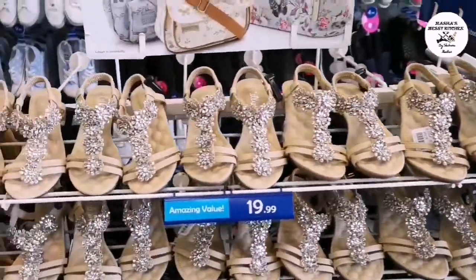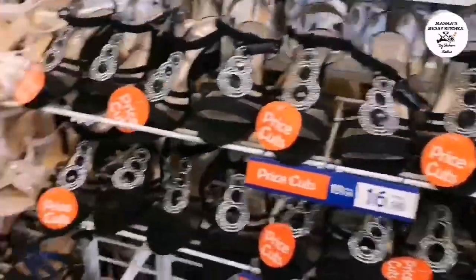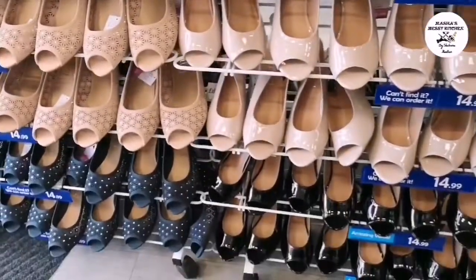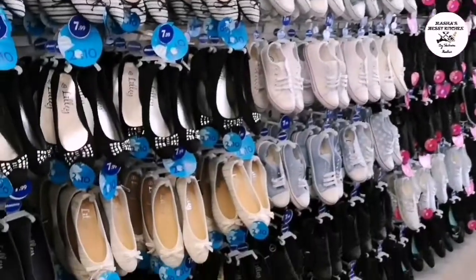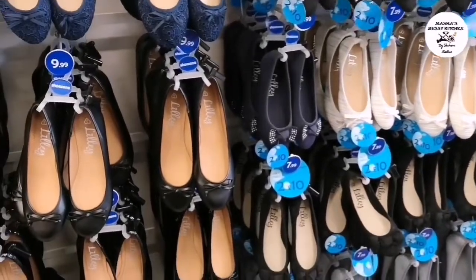Sandals are at normal price — the top ones are a great offer. Here are heels. These are flat shoes, daily wear.